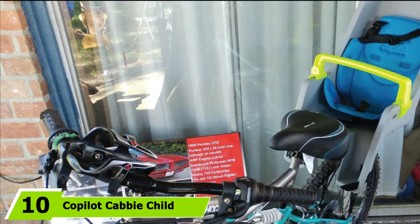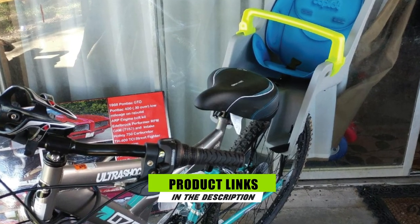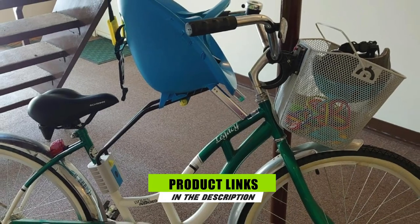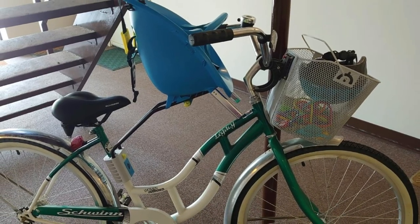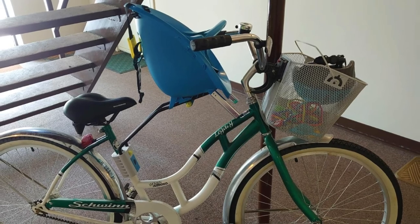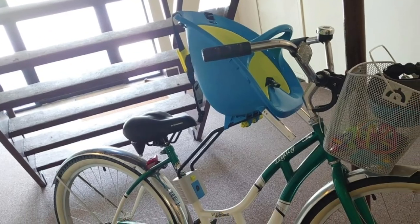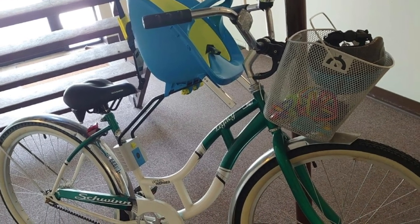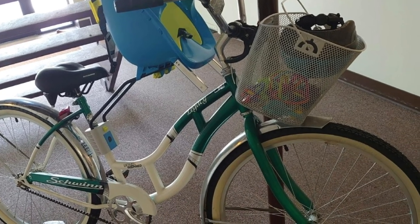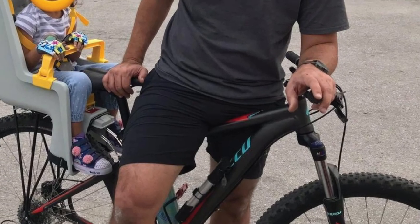Finally, the number 10 position is dominated by the Copilot Cabby Child Carrier. There aren't a ton of bells and whistles on this front-mounted bike seat, but it gets the job done safely. Its design gives the rider a clear line of vision, is easy to install, and is brightly colored to ensure visibility on the street. The seat has a three-point harness to buckle your child in and can be adjusted as they grow. However, the maximum weight for the seat is 33 pounds, which includes your child, helmet, and any bags or toys they want to bring along.